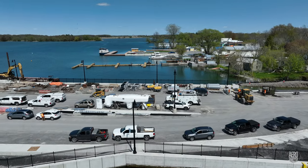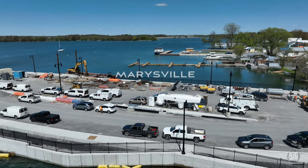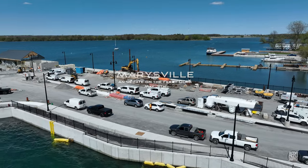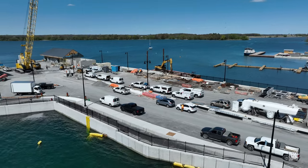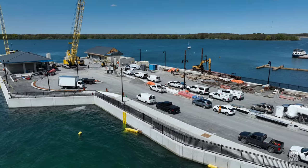It's time once again for a visit to Marysville to catch up on progress with the ferry dock. This sweep along the dock reveals that much has been done, at least on the south side.